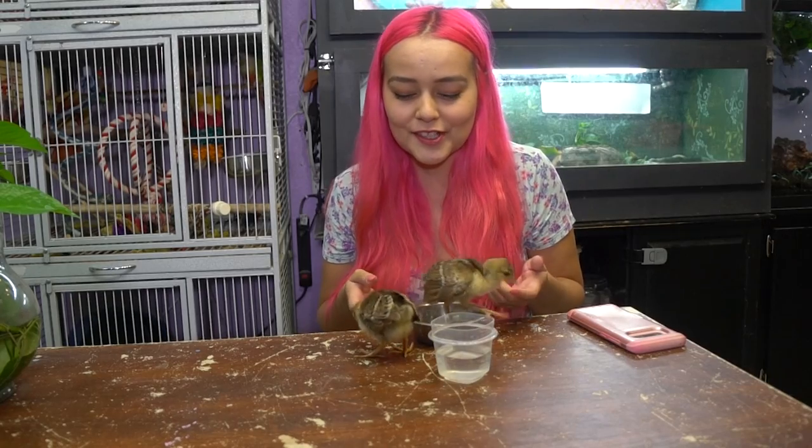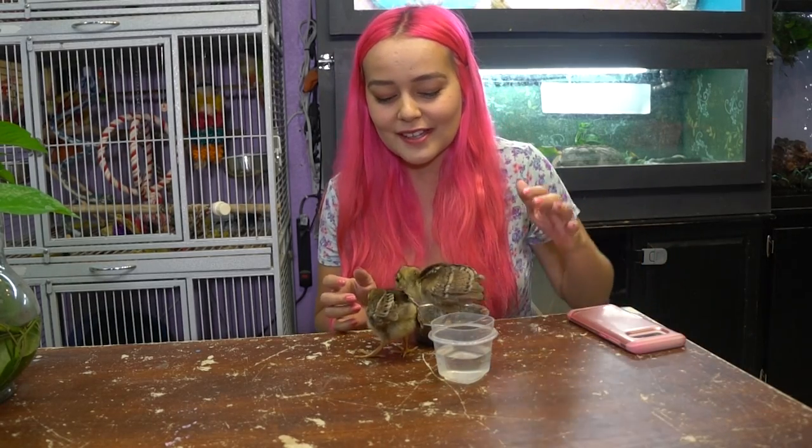Hey guys, welcome back to my channel! I am super excited to introduce you to these cute little chicks. I let you guess over on Instagram what they were, and a few of you got it right — they are peacocks!